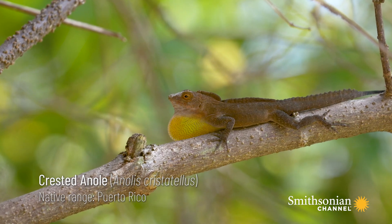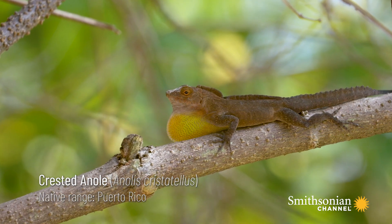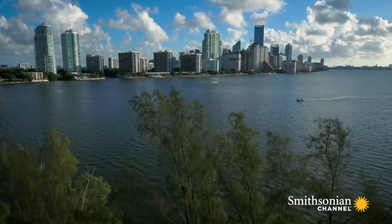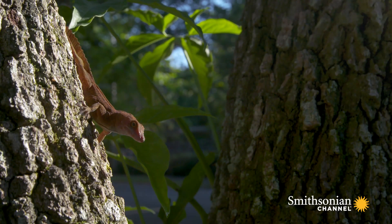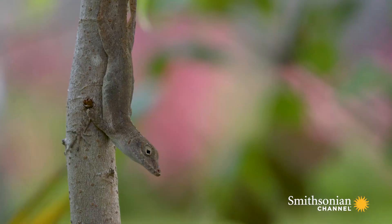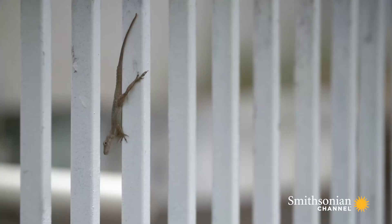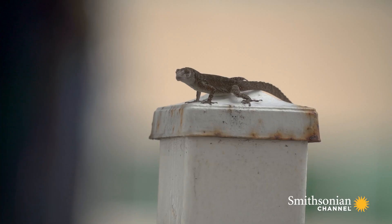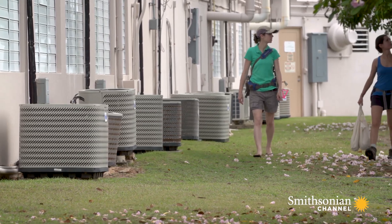The Puerto Rican crested anole was introduced to Miami in the 1970s. Miami isn't the only place where the crested anole is thriving in a city. On its home island of Puerto Rico, it's also abundant in urban areas. What is it about the crested anole that makes it do so well in cities? Researchers are trying to find out.